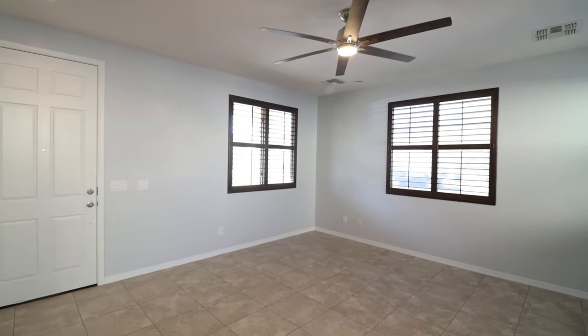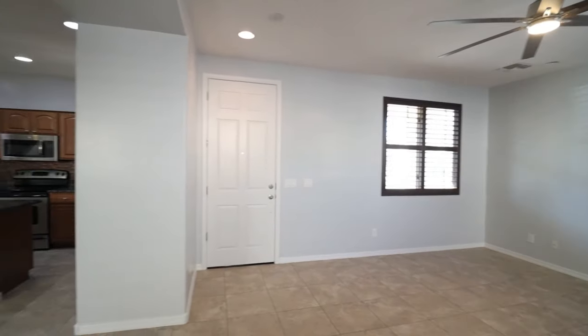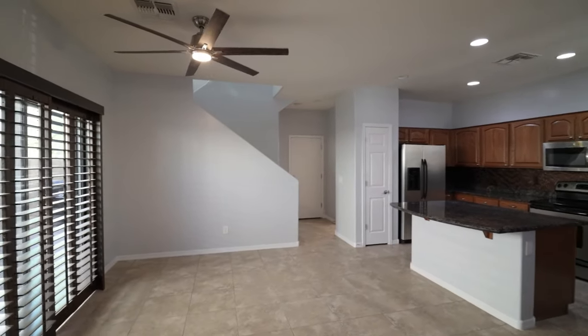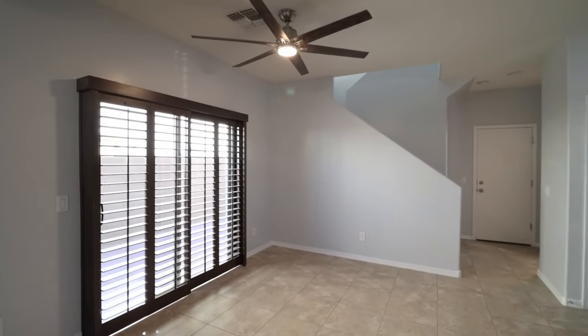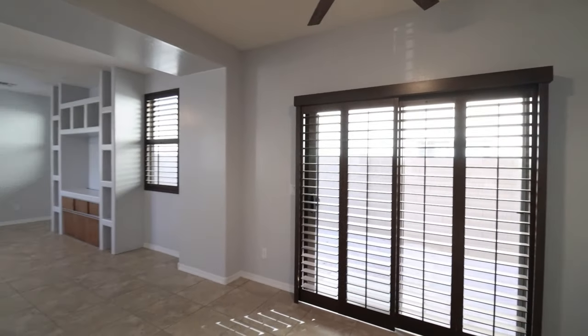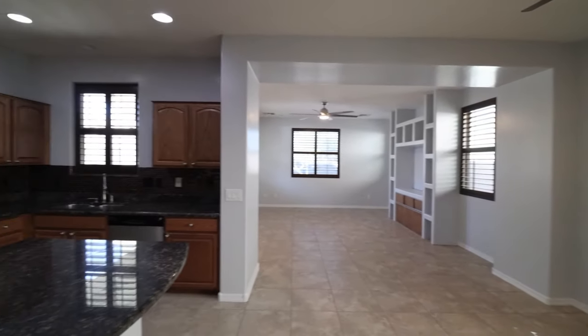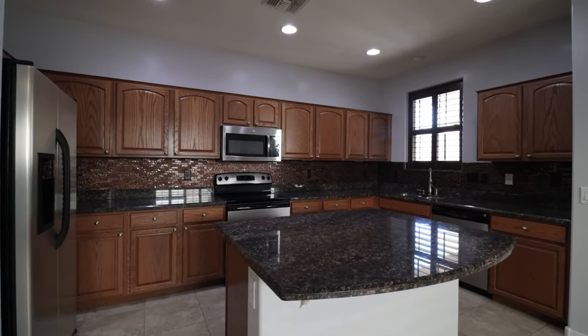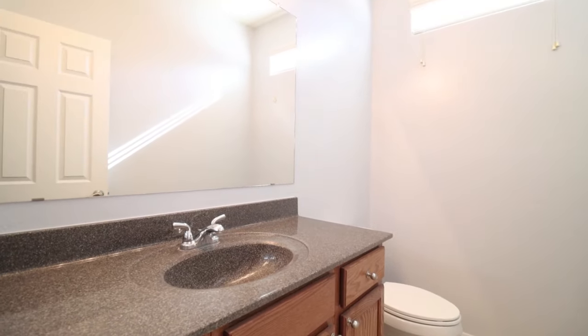Welcome to this great three-bedroom two-and-a-half bathroom home located in Surprise. The large family room includes built-in entertainment niches, and the kitchen boasts a center island with a breakfast bar, pantry, and granite countertops. There is also a downstairs powder room that's convenient for guests.